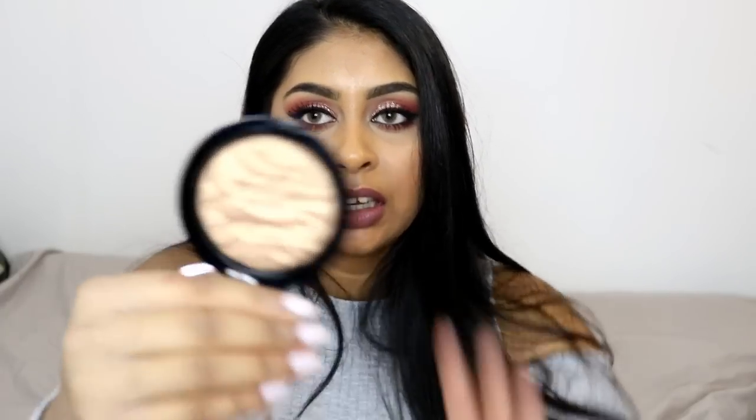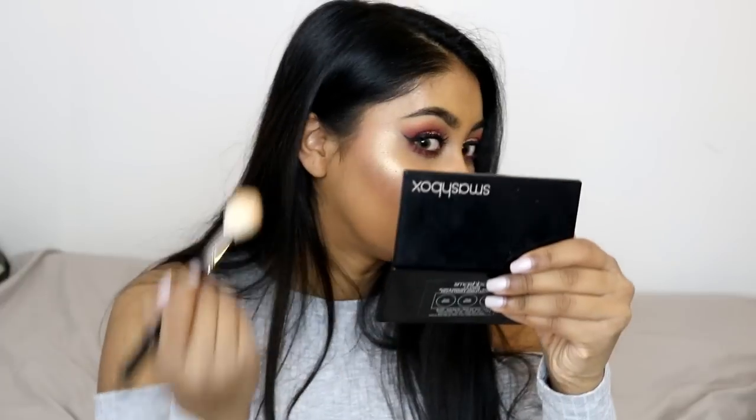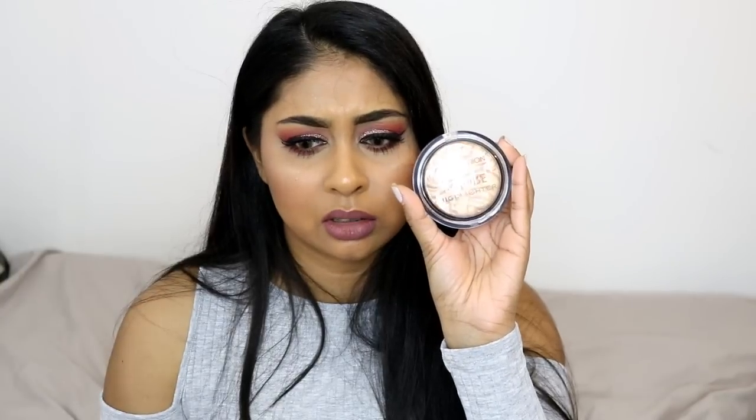The last makeup item is the Makeup Revolution Strobe Highlighter. I posted about hunting for it on my Snapchat and found it on the Superdrug website. It's more on the gold side — very gold — but it looks so pretty. I'm packing it on right now! I feel gold highlighters suit me more and don't give me an ashy look. It was only about £3, so super affordable. I got the shade Gold Addict and I really love it.